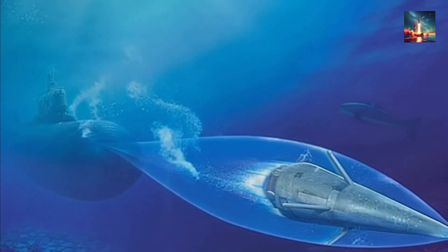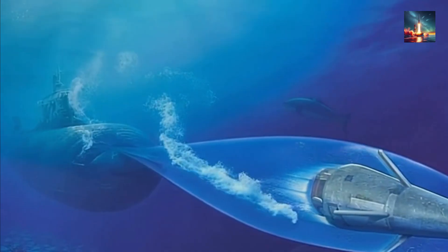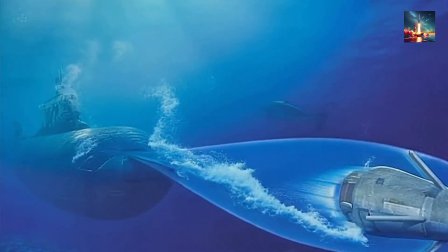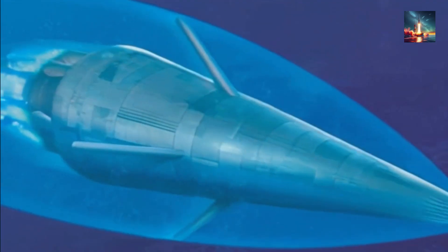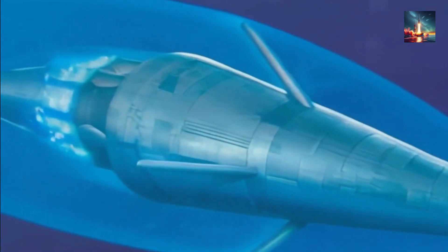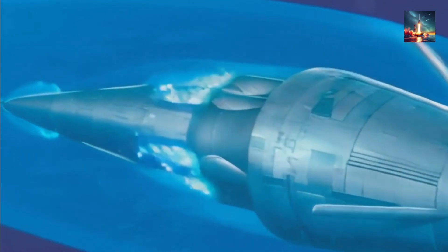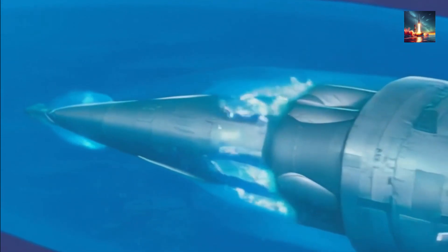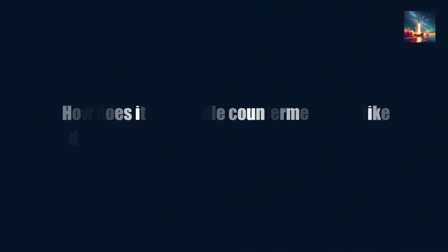This AI isn't just making the torpedo faster — it's making it smarter. Legacy torpedoes often miss targets due to decoys or noise, but this one's 92% success rate in simulations is a leap forward. It's designed to dominate in messy, high-threat underwater battlespaces where old-school torpedoes might flinch. Combine that with supercavitation and you've got a weapon that's both blisteringly fast and scarily precise.